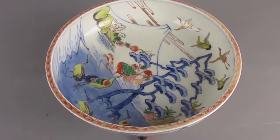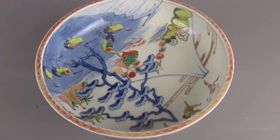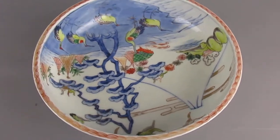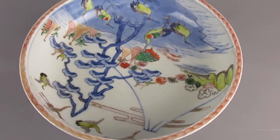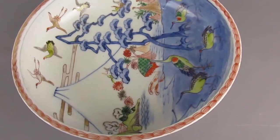Good morning from Top Banana Antiques, Tetbury. So today on the video we have this really nice Meiji period Japanese dish.